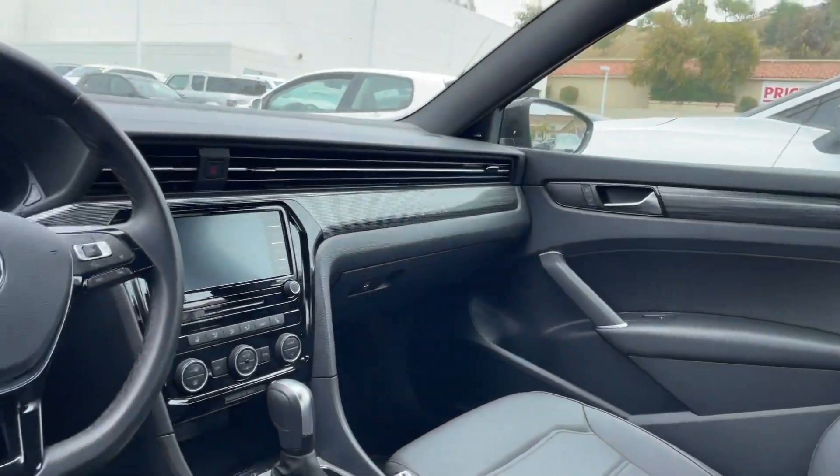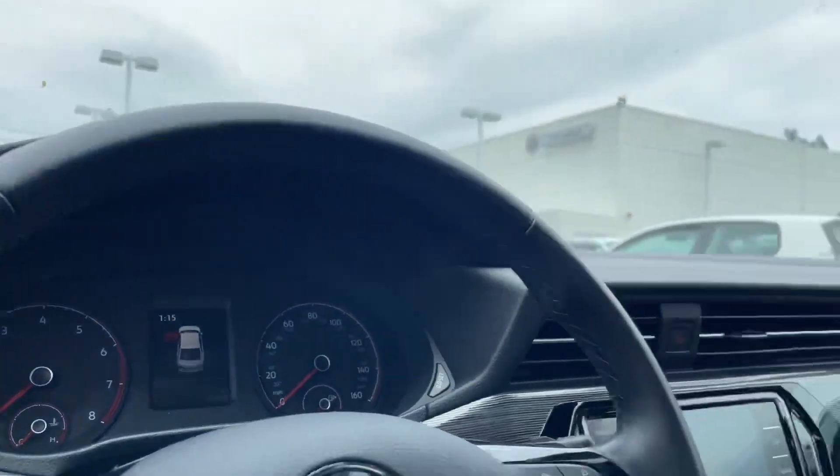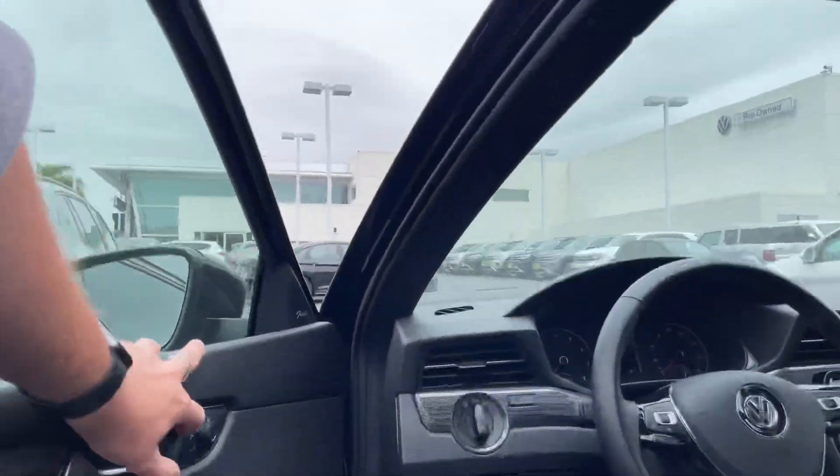Here's your interior — the nice leatherette interior, infotainment center, as well as your cockpit. It does have a little sunroof, which makes it super nice, super sweet and simple.